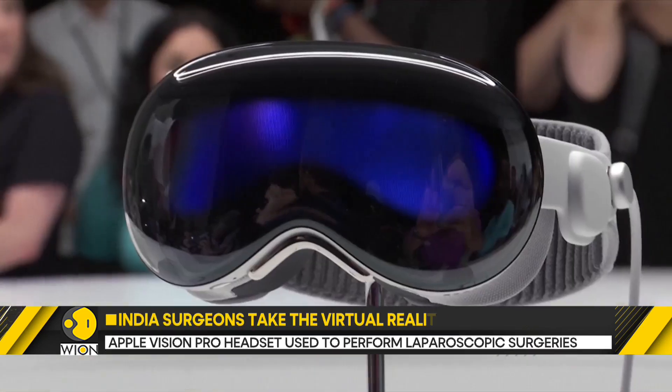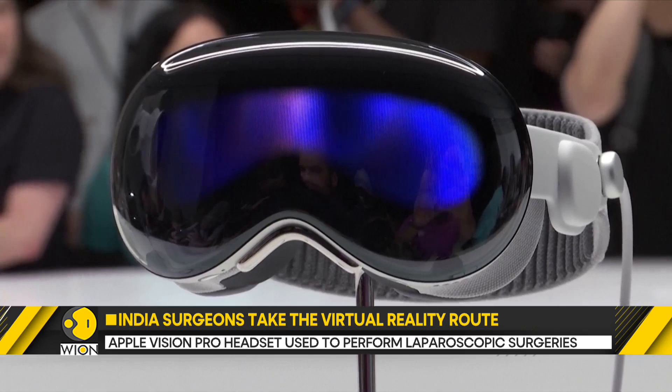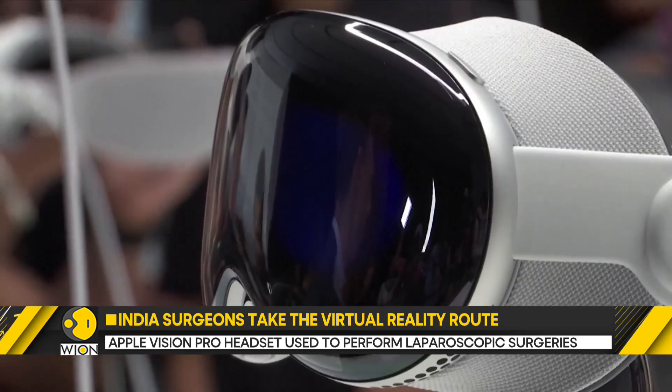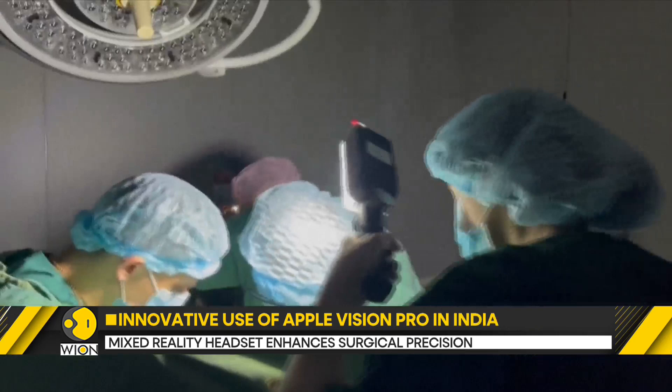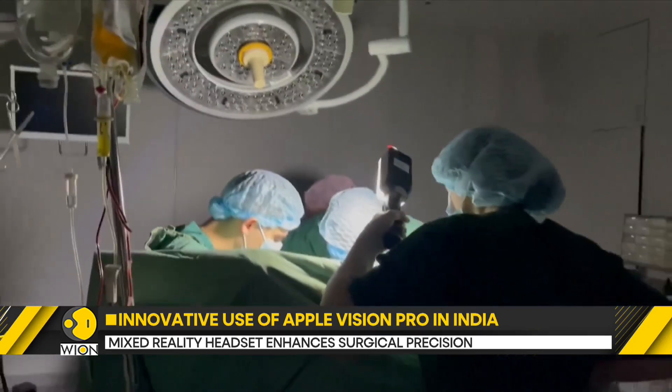The headset also allows access to other medical data like the patient's CT scan and MRI images. Moreover, the headset's multiple built-in cameras can record surgeries that can be used for future training purposes.